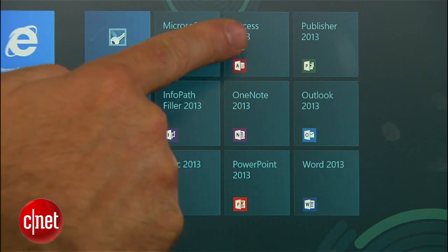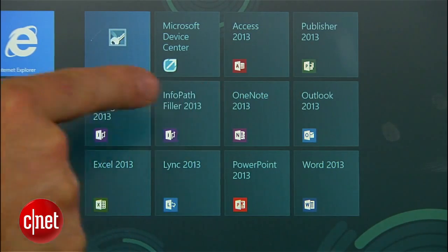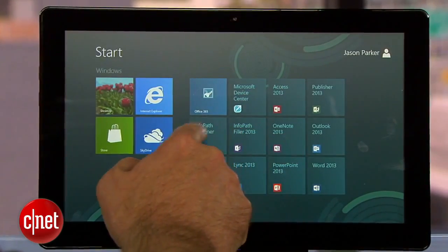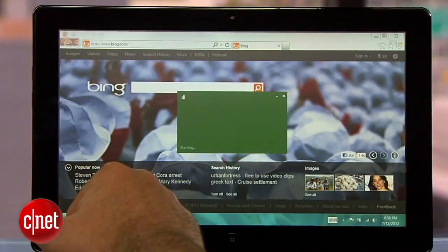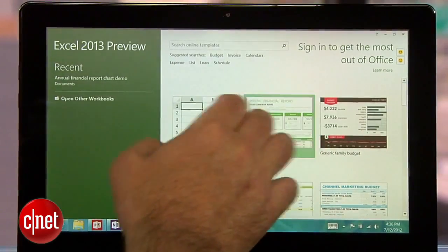That's all we have time for today, but the new Microsoft Office also includes updates for Access, Publisher, Outlook, OneNote, and the rest of the apps and enterprise services in the suite. It's pretty clear from the features I've seen that Microsoft is going all in on the touchscreen interface, and it looks like they did a good job making it work. In the end, we'll have to wait and see how users respond to the new style of using Microsoft Office. I'm Jason Parker for CNET, and this has been a first look at the new Microsoft Office. Thanks for watching.